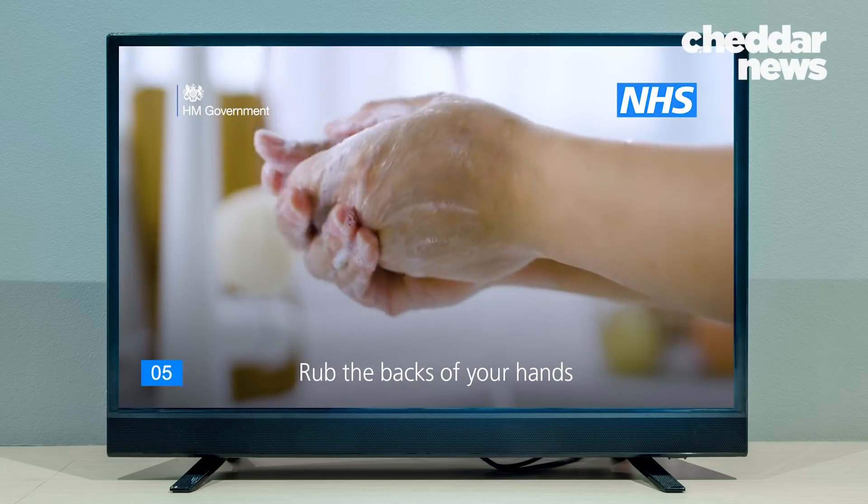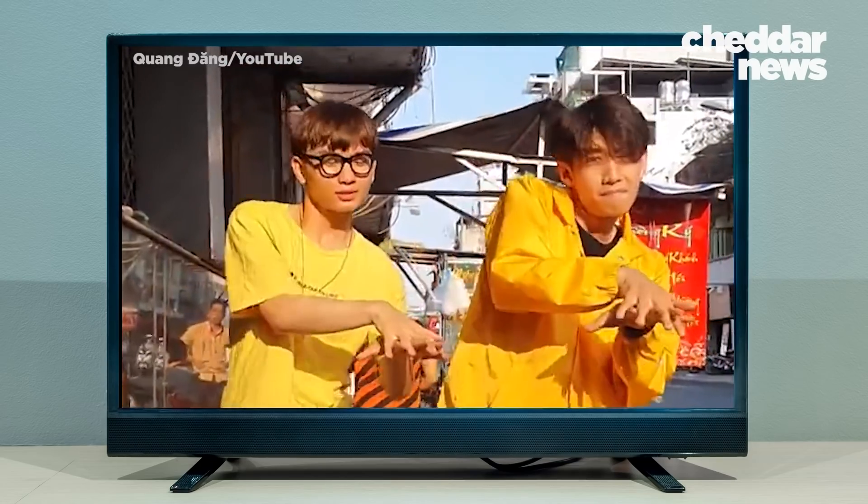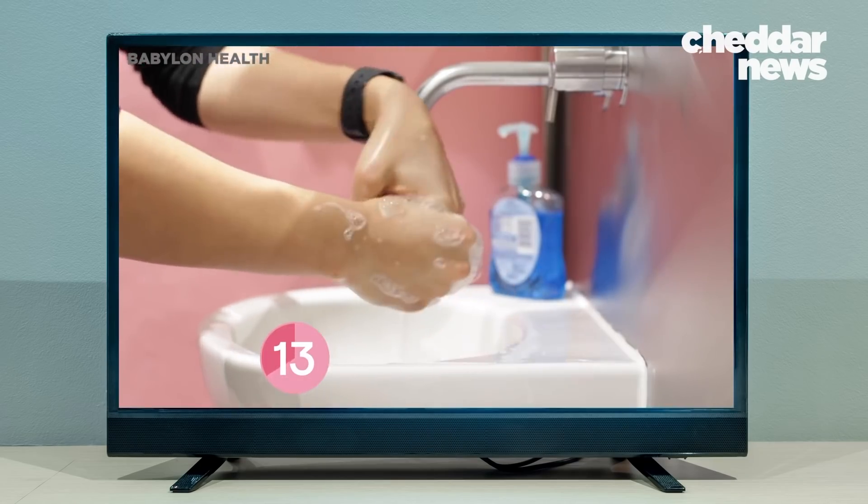If there's one thing we've learned during this pandemic, it's how to properly wash our hands. Let's review.